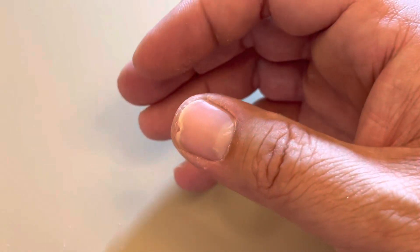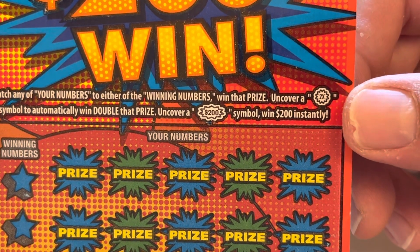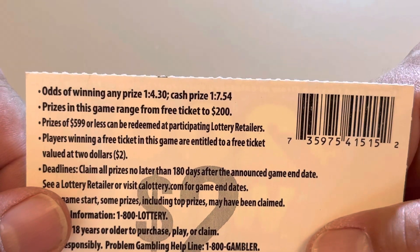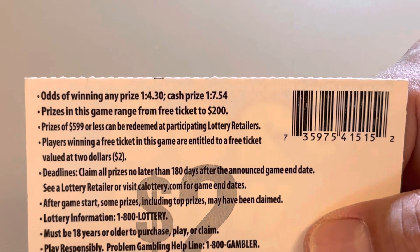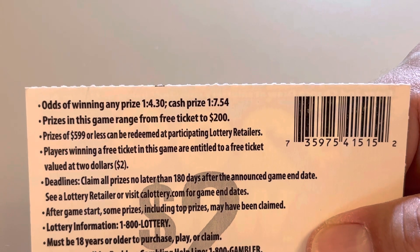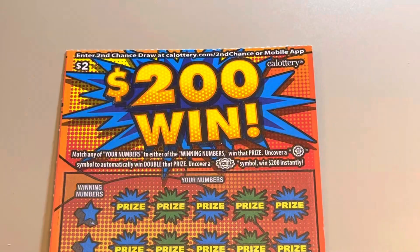Let's get on with it. To win, match your numbers to your winning numbers and win that prize. Or get a 2x burst to automatically double the prize, or the 200 burst to win $200. Odds are 1 in 7.54 for cash prize, 1 in 4.3 for ticket prize. Prizes range from free ticket to $200 — that's the top prize. This game should be loaded with $200 winners.